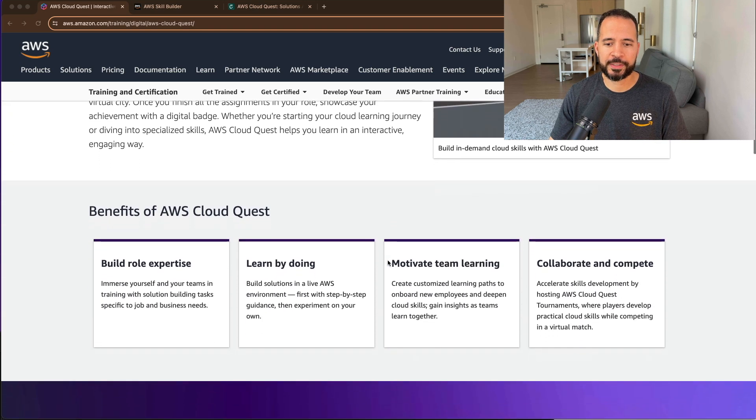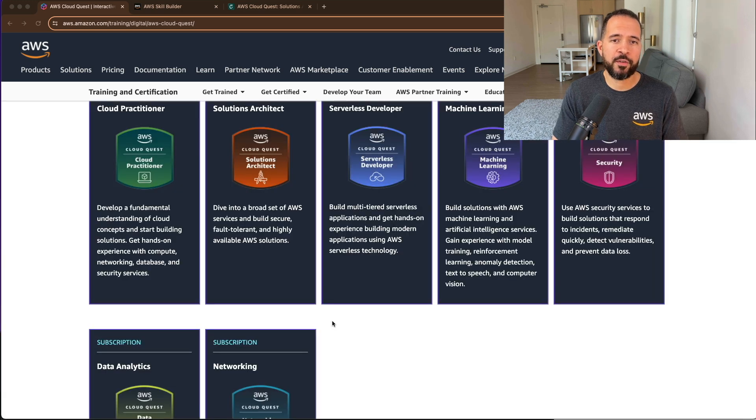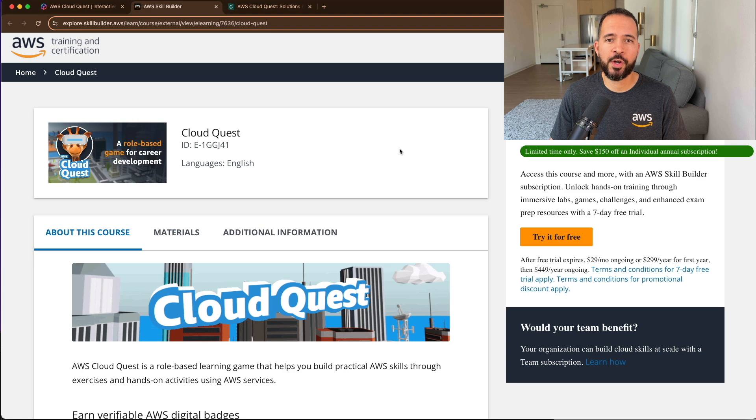Here are some of the benefits of AWS CloudQuest. You're going to be able to build role-specific expertise. When you select a role, you get to navigate an immersive 3D city and take on tasks. You get to immerse yourself in training with solutions building tasks specific to a job role with specific business needs. What makes CloudQuest so powerful is that you get to build solutions in a live, real AWS environment with step-by-step guidance, and then you get to experiment on your own with do-it-yourself tasks.